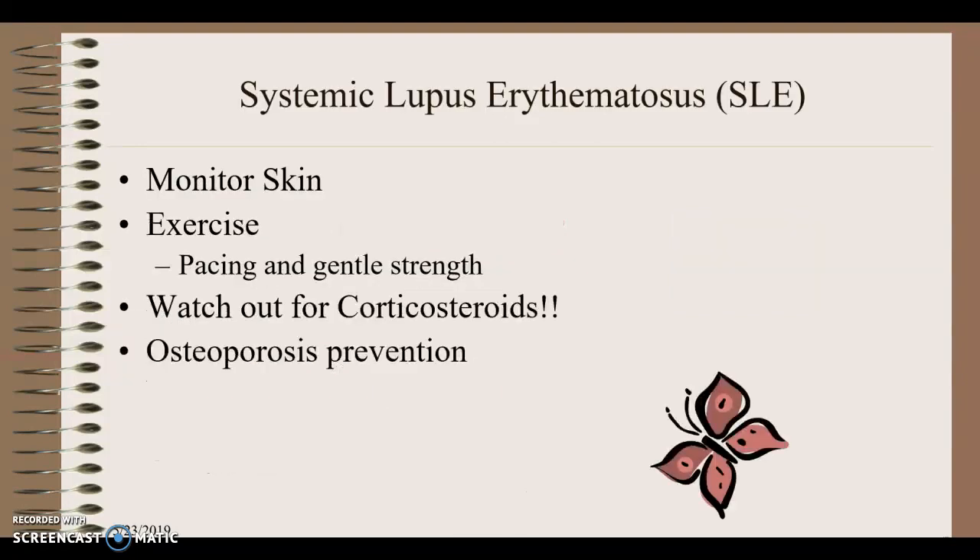Lupus: again, progressive exercise — you'll see this theme repeated. These patients may have skin issues, so we counsel them on monitoring skin integrity. Because lupus is an autoimmune disease, patients may be on corticosteroids to reduce immune activity. Corticosteroids put patients at risk for osteoporosis and also weaken ligament and tendon quality, increasing injury risk — so watch out when reviewing their medical history.